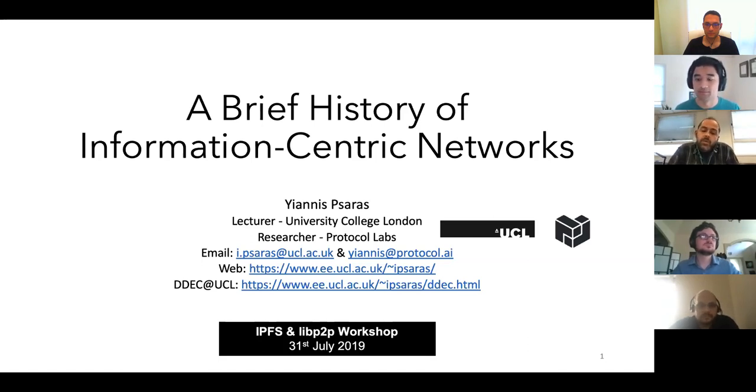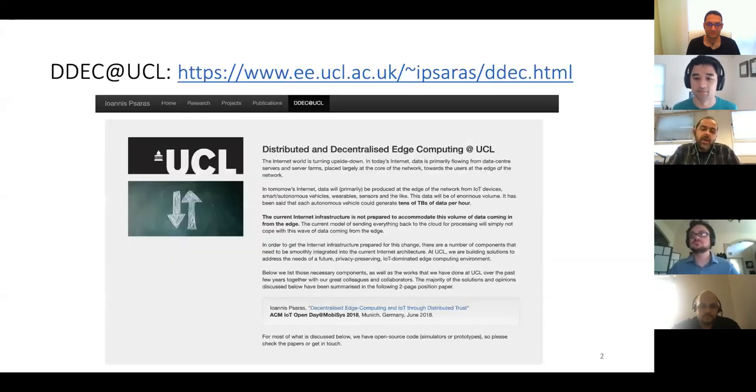For those we have not met, my name is Yanis. I'm a lecturer at University College London and a researcher advisor at Protocol Labs, mainly working in areas related to content routing, DHT, and things like that. I have been working at UCL since the beginning of 2010, and over those years the main point of work has basically been information-centric networks. We've done quite a few works ranging from the architectural perspective, caching perspective, content delivery, mobility, and pretty much all sorts of things.